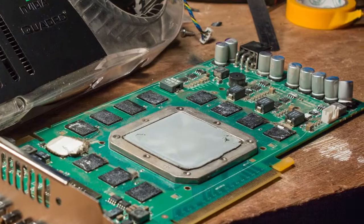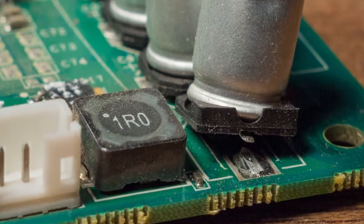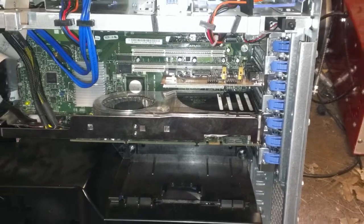A few weeks ago I repaired a mechanically damaged graphics card that I got on eBay for our Dell Precision workstation, and I just finished installing it. We're gonna see if it boots up. Here goes nothing.